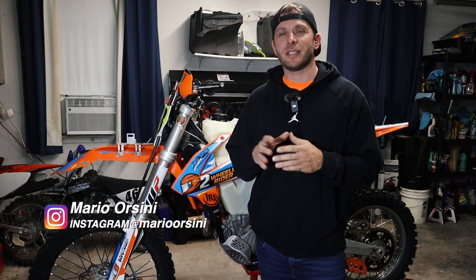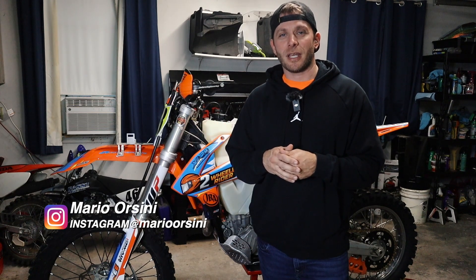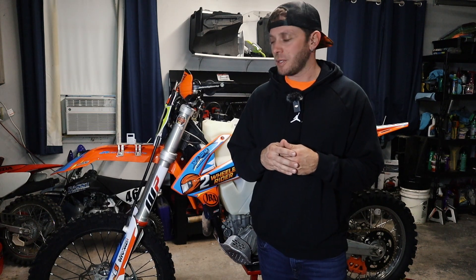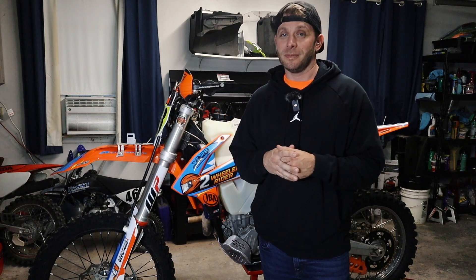What's going on guys? Welcome back to the Two-Wheeled Rider YouTube channel. My name is Mario Orsini. In today's video, I'm going to show you the bike that we actually raced in the longest point-to-point off-road race in the United States, the 2023 Vegas Torino. I'm going to show you everything we did to this bike to get it ready — modifications we made, all those sorts of things. So let's check it out.